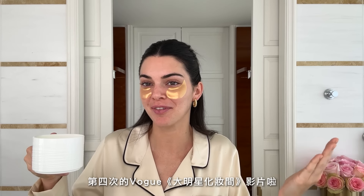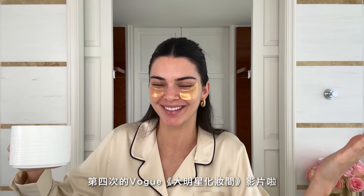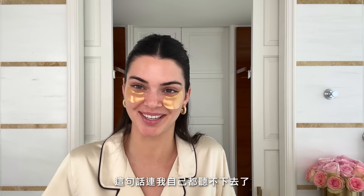Hi guys, it's Kendall and I am back for my fourth Vogue Beauty Secrets video. I am so ready for this, you have no idea. This is about to be the best glam look you've ever seen in your life. Can't even take myself seriously when I say it.